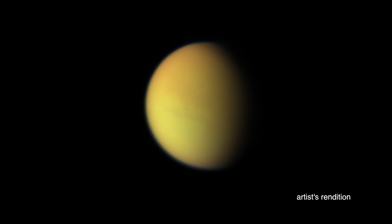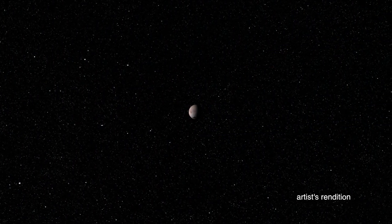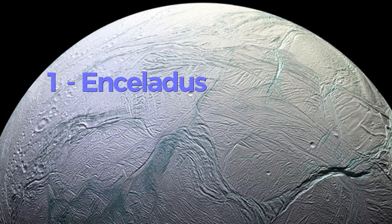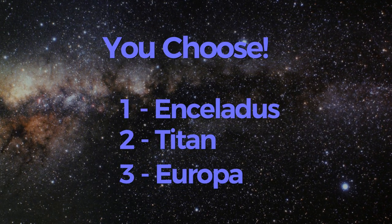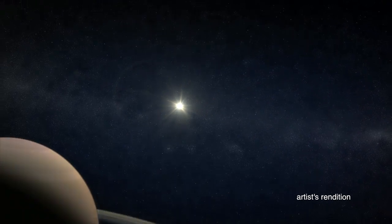Scientists are intrigued by the results from these past missions and they want to explore these worlds further. For this edition of the contest, we picked three fascinating moons, each with a story to tell: Enceladus, Titan, and Europa. Your assignment is to learn about these destinations and pick the one moon that you think will be most interesting to visit again.